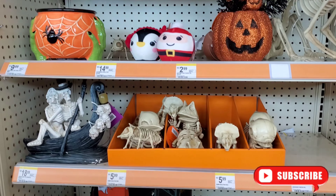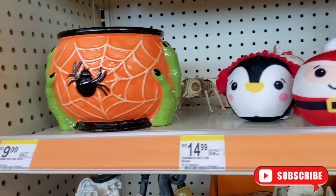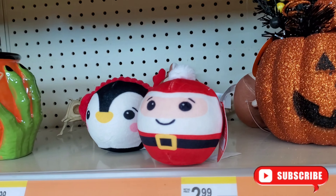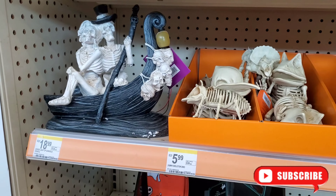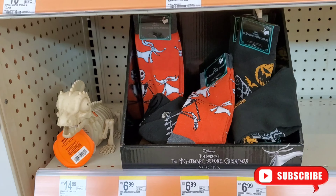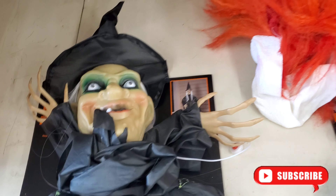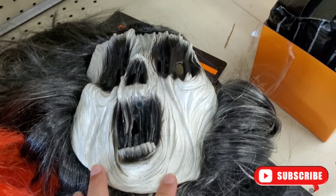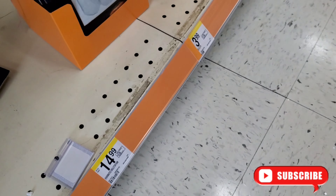Oh my god, they even have more of these — very small, limited. And I think $2.99 for these. Christmas stuff is out already — very little here at Walgreens. They even have a little more Día de la Muerte and a Jack too. Just a couple of masks — only like four masks in total. Oh my god, it's for about $14.99.